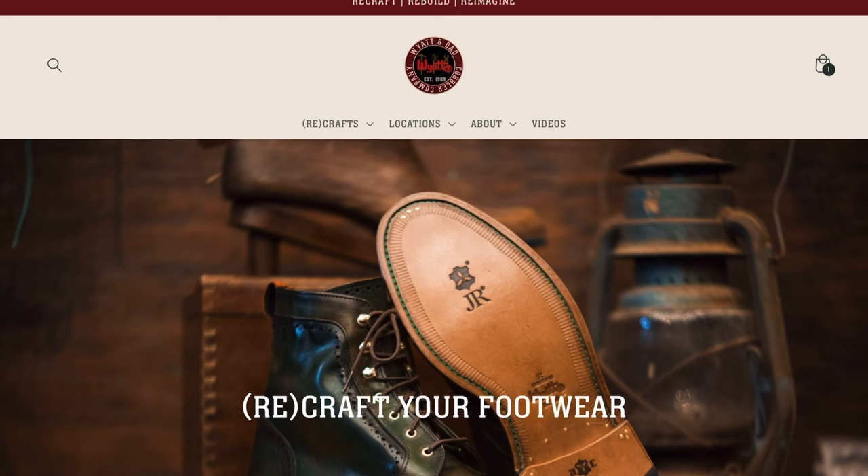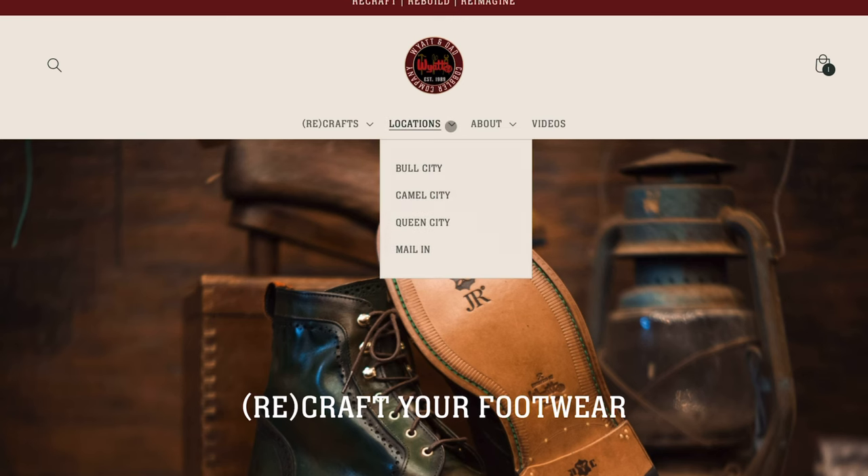If you're interested in visiting one of our locations, head on up to the menu, click that locations tab, and you'll see the three locations we've got across North Carolina. And if you're coming from out of town and want to mail them in, you'll see that fourth option there as well.